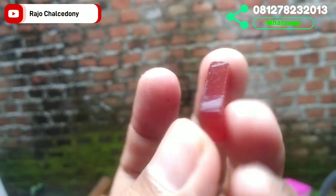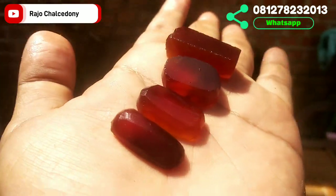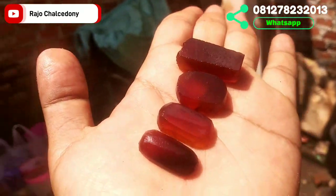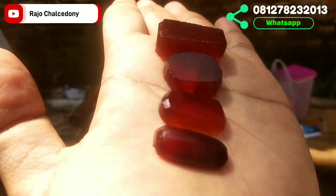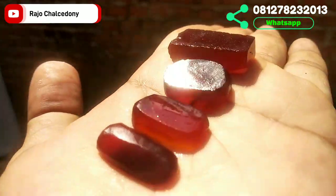Batu selanjutnya: warna reddish. Rata-rata diameter paling kecil 22 sampai diameter 28 yang paling besar. Harga murah meriah. Batunya kristal, ada beberapa yang fenomena cat eye dan ada juga yang giwang laster. Diameter dari 22 sampai 28, lebar rata-rata 13–15, ketinggian sekitar 6–8. Jika berminat, langsung WhatsApp ke nomor Rajo Kalsedoni — warna reddish yang keren.